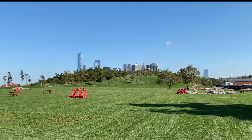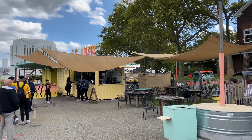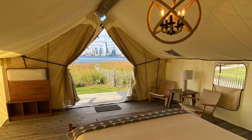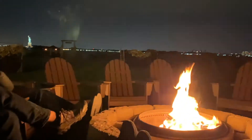Get lunch from one of the food trucks or containers or from Taco Vista with a view of Manhattan. You can stay overnight in a tent at the collective retreat and enjoy the quiet and the spectacular view.